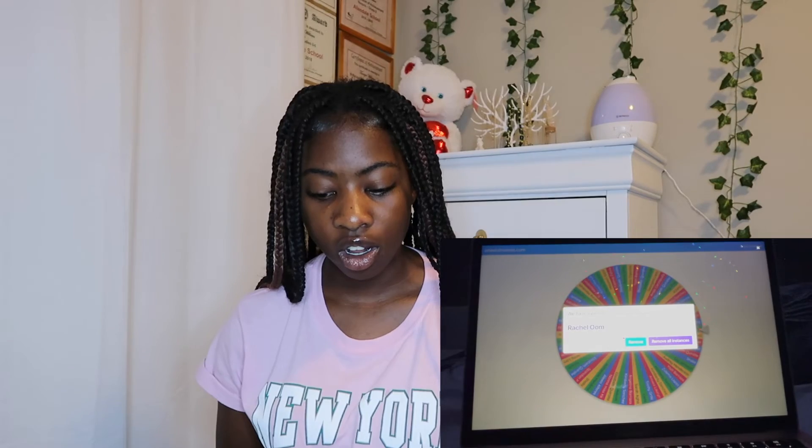Rachel OOM — I don't know how to pronounce the last part — but you are the winner! Congratulations on being the winner. I will tag you on Instagram so you know that you are the winner. Congratulations! Stay tuned for more giveaways — this won't be the only one. If you didn't get to win this giveaway, maybe you can in future giveaways.